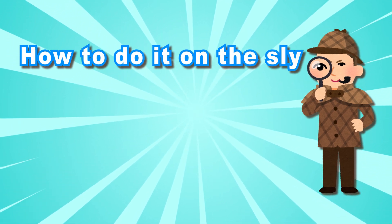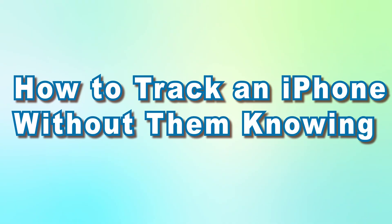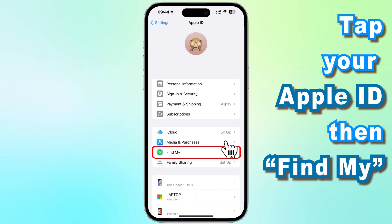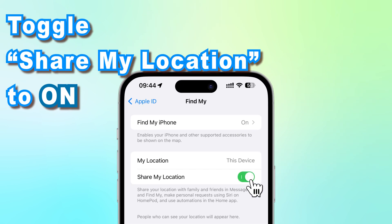And of course, how to keep your own whereabouts private. Let's get started. How can you track an iPhone without them knowing? There are a couple of methods. The easiest way is using the Find My app. Grab the iPhone, open Settings, tap your Apple ID, then Find My, and toggle Share My Location to on.